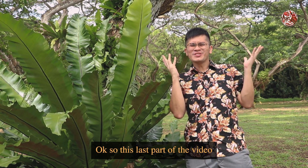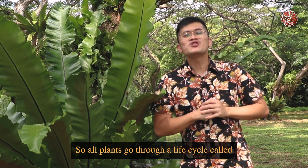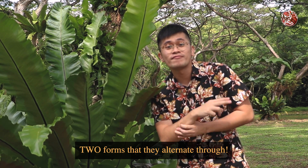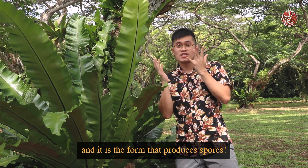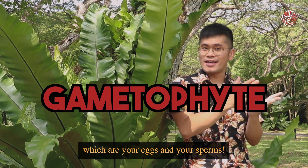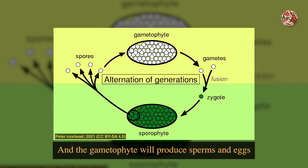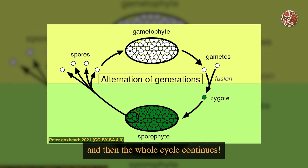Wait, what? Okay, so this last part of the video might get a little bit scientific, so let me try to explain this as simply as I can. All plants go through a life cycle called alternation of generations — it's called alternation because all plants have two forms that they alternate through. The first form is called a sporophyte, which produces spores. The second form is called a gametophyte, which produces gametes — your eggs and your sperms. So it's really just a cycle: a sporophyte produces spores that develop into a gametophyte, and the gametophyte produces sperms and eggs that fertilize each other to form a sporophyte, and then the whole cycle continues.